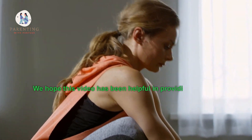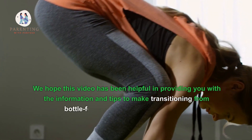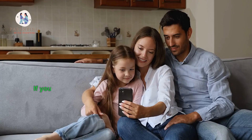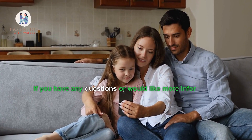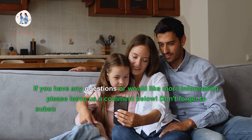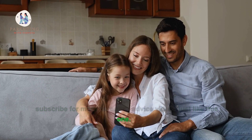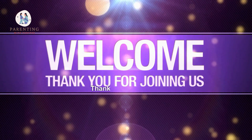We hope this video has been helpful in providing you with the information and tips to make transitioning from bottle feeding to breastfeeding easier. If you have any questions or would like more information, please leave us a comment below. Don't forget to subscribe for more parenting advice videos just like this one. Thanks for watching!